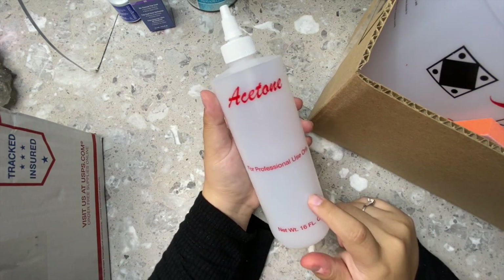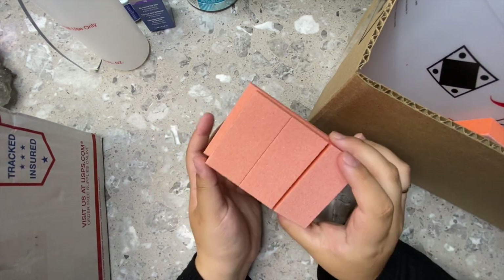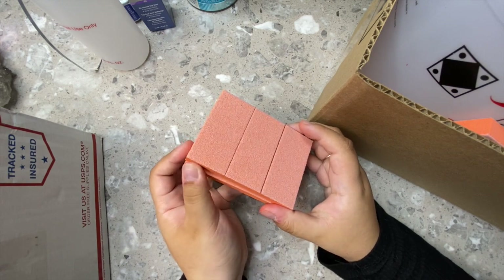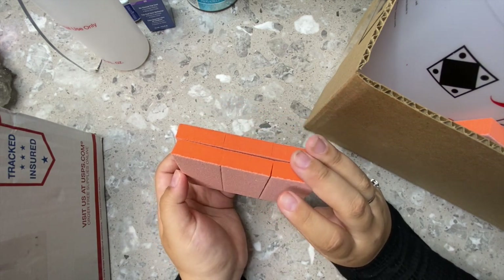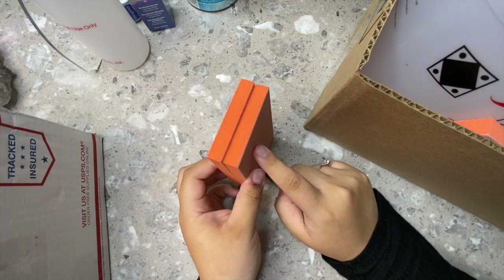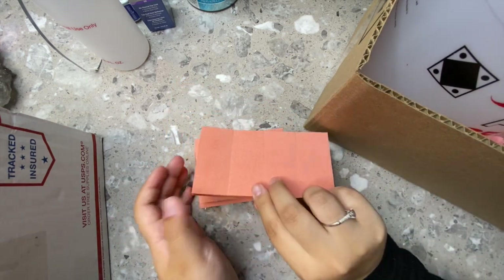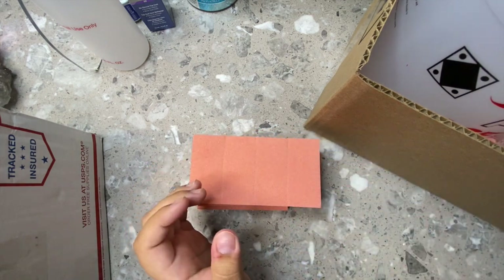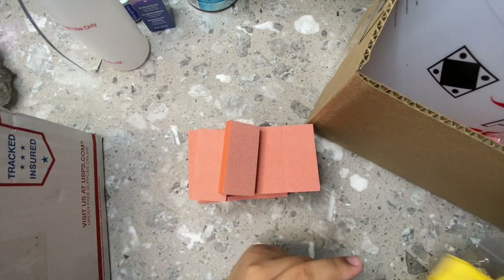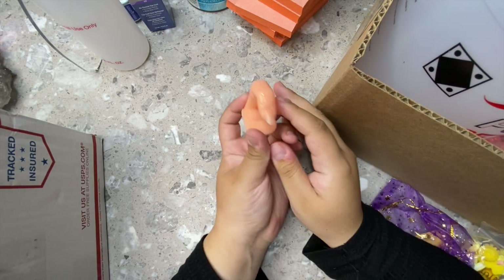Next I got a lot of buffers — I go through these like crazy. I use a new buffer per client; I don't reuse buffers on people. Every single client gets a new buffer and nail file every appointment. These were six for a dollar, which is a great price. I got about five dollars' worth, so a ton of them.